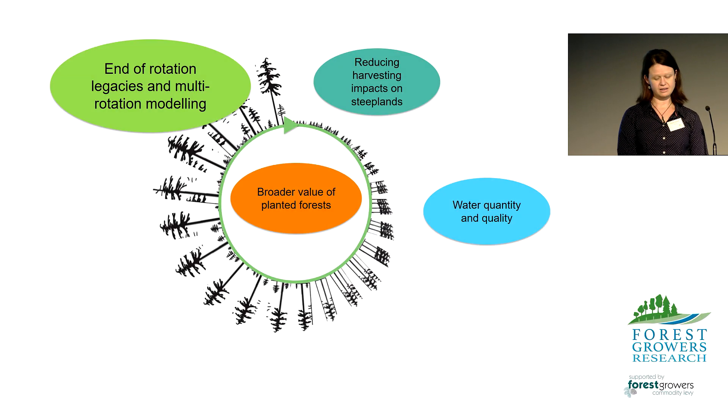There are many choices to make over a cropping rotation that may have legacy impacts to the end of the current rotation and out into future multiple rotations. For example, how the previous rotation was harvested, if we add fertiliser, and what rotation length to plan for. These legacies may be short term or long term.